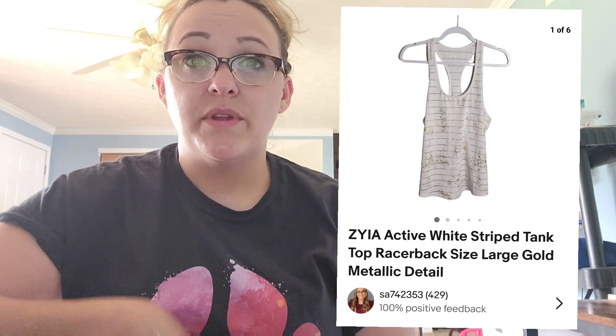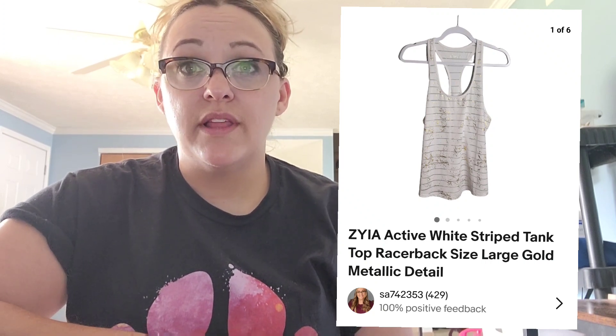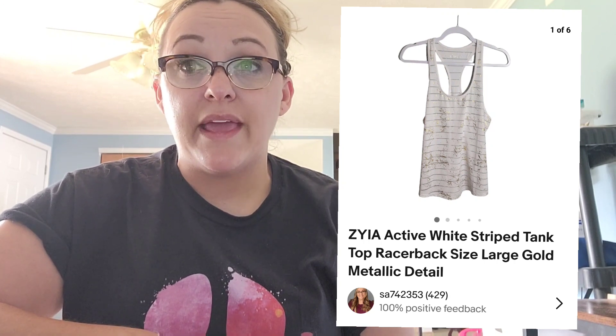If you like this kind of content, make sure you subscribe down below for free before you end the video. First up for sales over on eBay — this Ziya active white striped tank top, racerback, size large, with some gold metallic detail. It sold for $11.97 with a 20% off coupon, and I make $8.19. I did pay 89 cents for it.